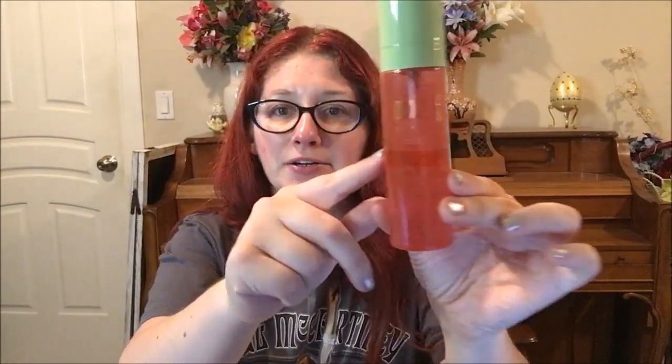We have the Pixie by Petra Skin Treats Rose Glow Mist, which we're down to right here now. We're a little over halfway through. I do really like this one — as you can see I've got a bunch of use on it. Gotta use up the rest still, obviously, but yeah, I like this one a lot.